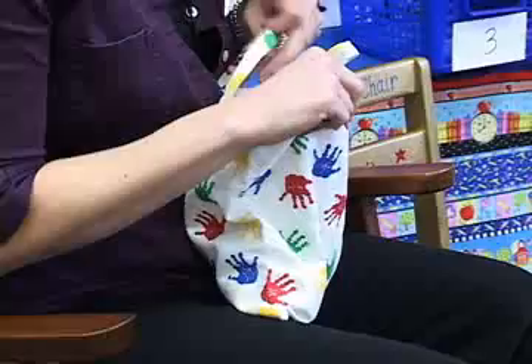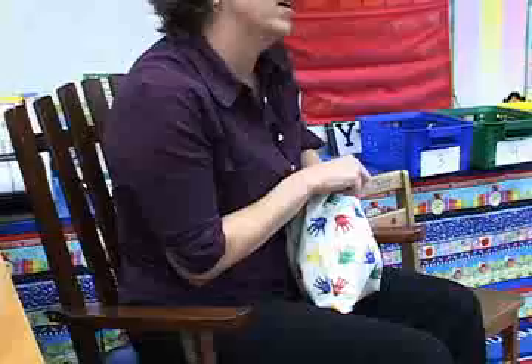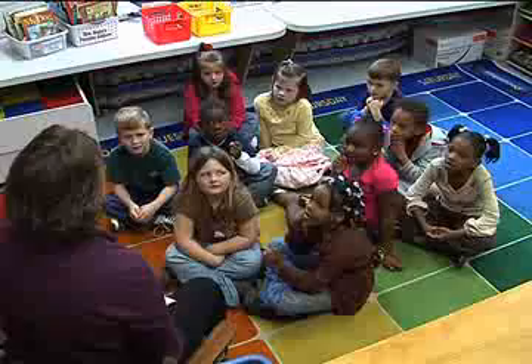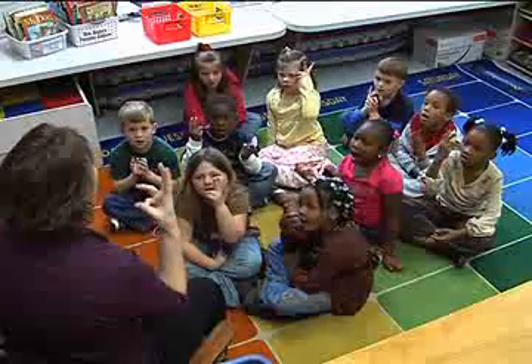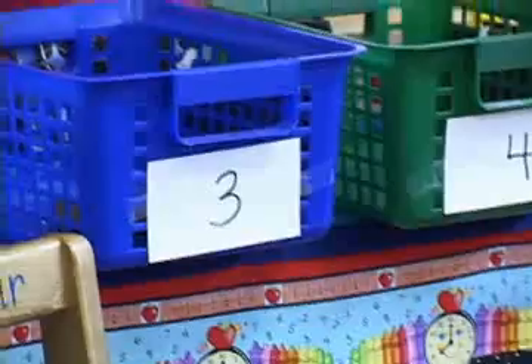Now look in here — we're going to dig down in here and find something. I got a log. Say it with me: log. Now let's count the sounds we hear. Wonderful, very good! We had three, so I'm going to put it over here in our three basket.